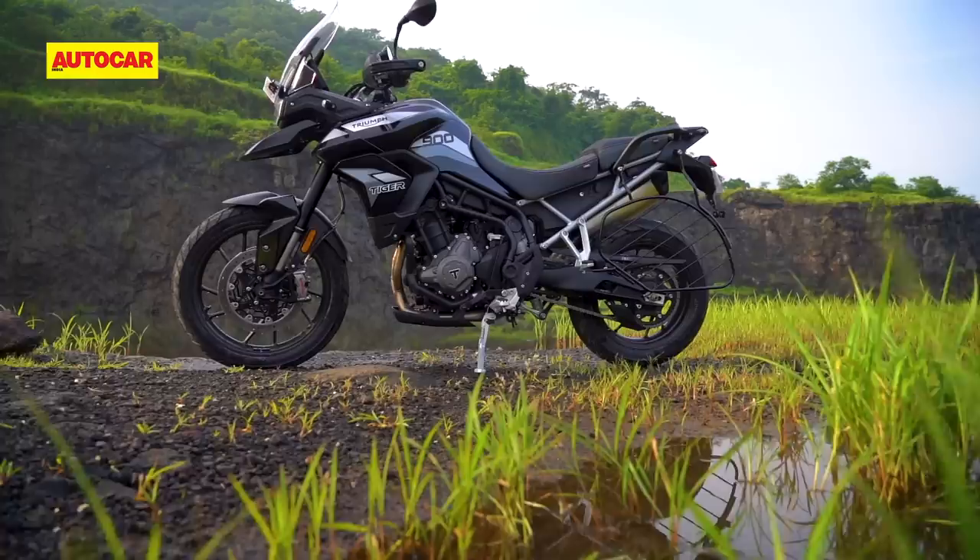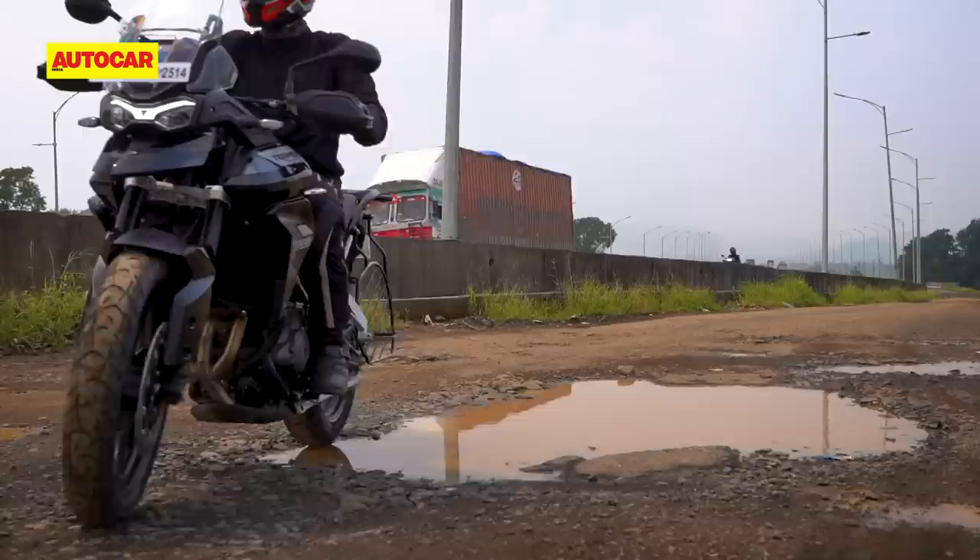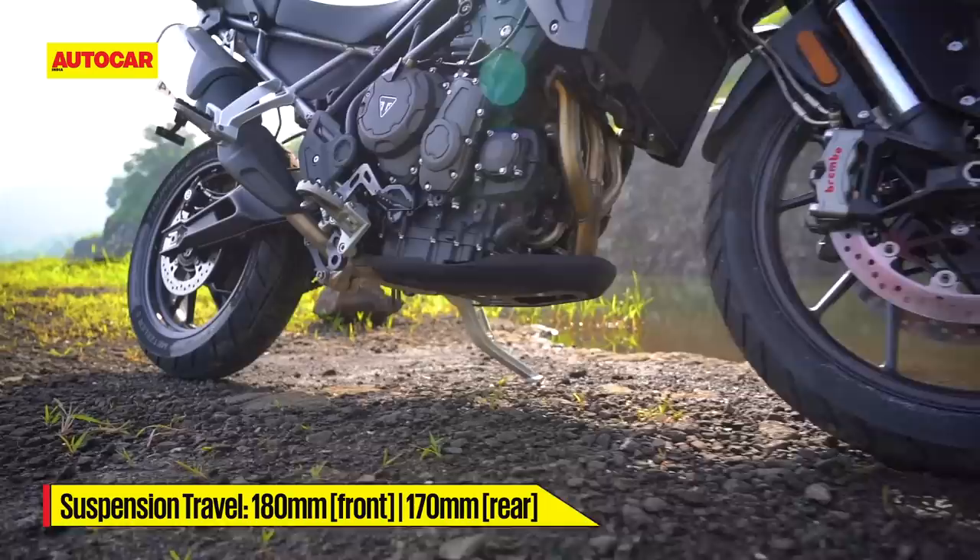As for bad roads, you can throw the worst India has to offer at it and the Tiger will just shrug it off. With its alloy wheels, 19-inch front end, and road-biased Metzeler tyres, the GT is the road-focused version in the Tiger lineup, but it can still take on a fair amount of off-roading.